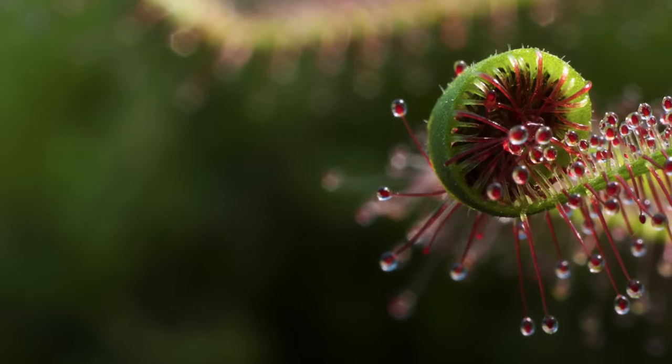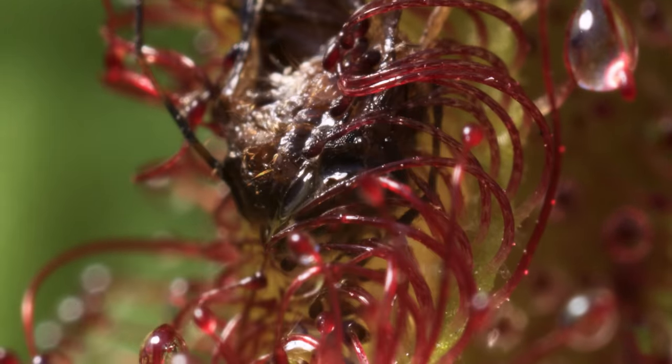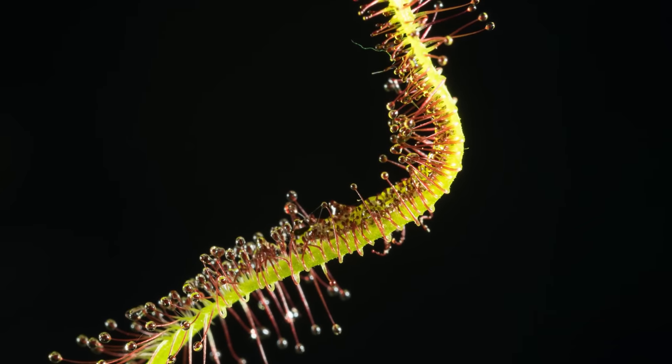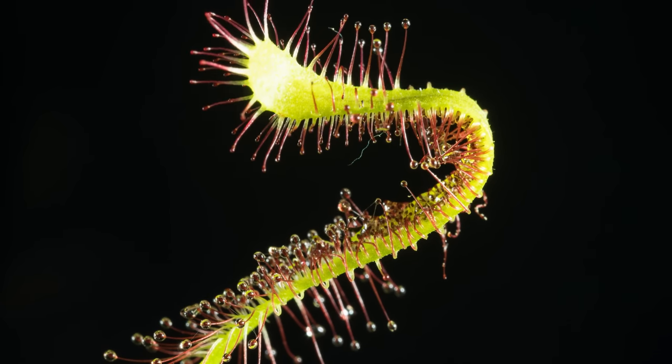Nobody knows for sure how they move their leaves and tentacles, or how they can tell whether it's prey or just debris. It's suspected that the movement is caused by chain reactions inside the cells to make them more acidic and make the cell walls more flexible, which causes the cells to expand. So it's a very complicated process, but the results are amazing.